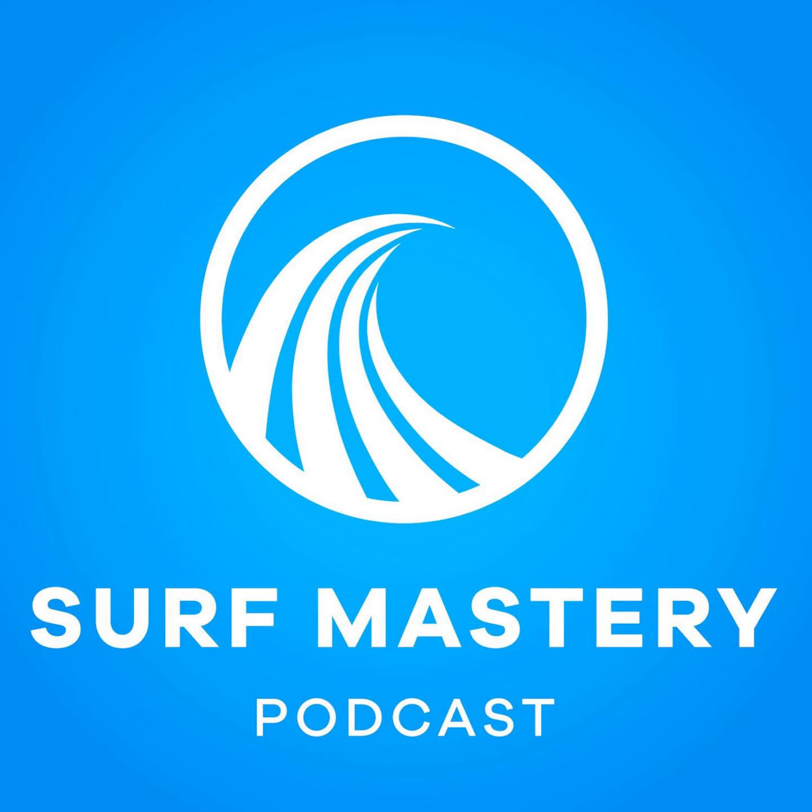It's given me more speed and more control as well. It's improved my surfing a lot. Welcome to the Surf Mastery Podcast. We interview the world's best surfers and the people behind them to provide you with education and inspiration to surf better. Today's guest is Nathan Hedge.